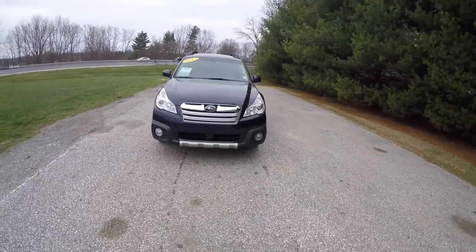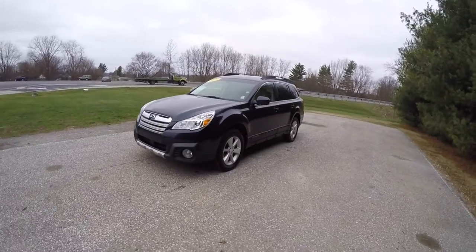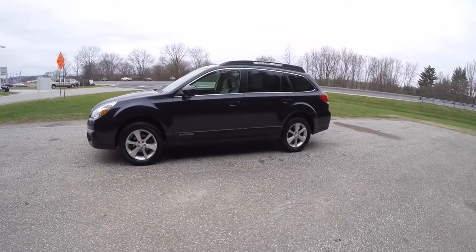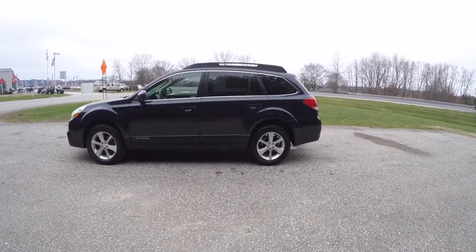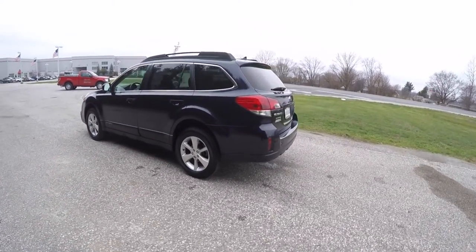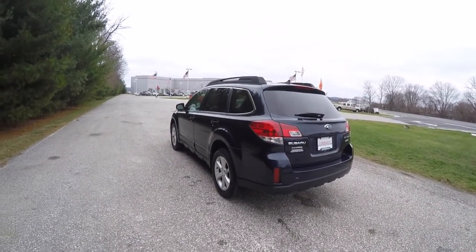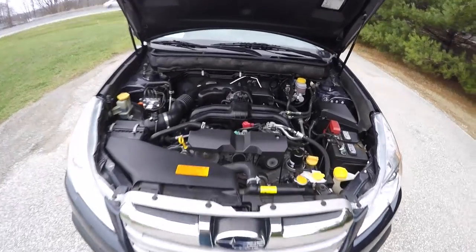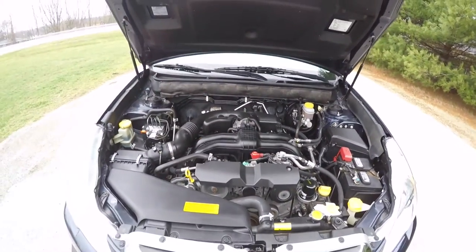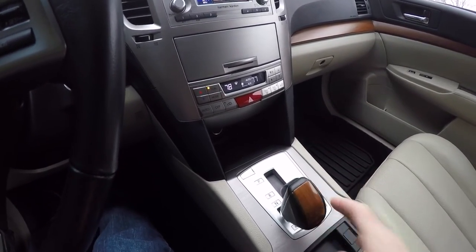Hello everyone, today we're gonna take a quick walk around and look at this very nice and very well equipped 2013 Subaru Outback Limited 2.5i. This Outback is in deep indigo pearl coat, has the warm ivory perforated leather interior. This vehicle is all-wheel drive with Subaru's symmetrical all-wheel drive system. It is powered by the 2.5 liter single overhead cam IAOVS H4 boxer engine with Subaru's Lineartronic continuously variable transmission.